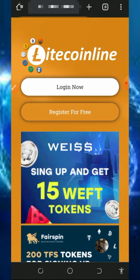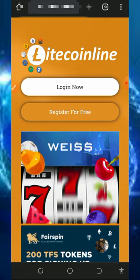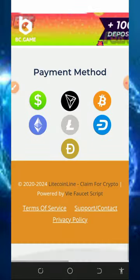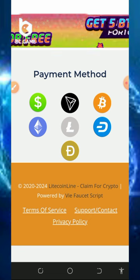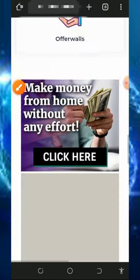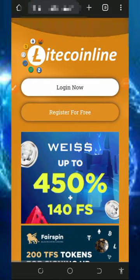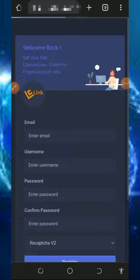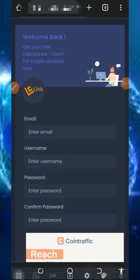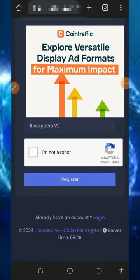Here we are going to discuss the website called litecoinline.com — it's a free crypto earning website, and we are going to withdraw litecoins from the platform. To join, just tap on the link below in the video description and it will take you to the website. Read all the information about how they work, check their contact information, and view the payment method section where you can see many people receiving payments. Then tap the register button to create an account and fill out your email address, username, and password.